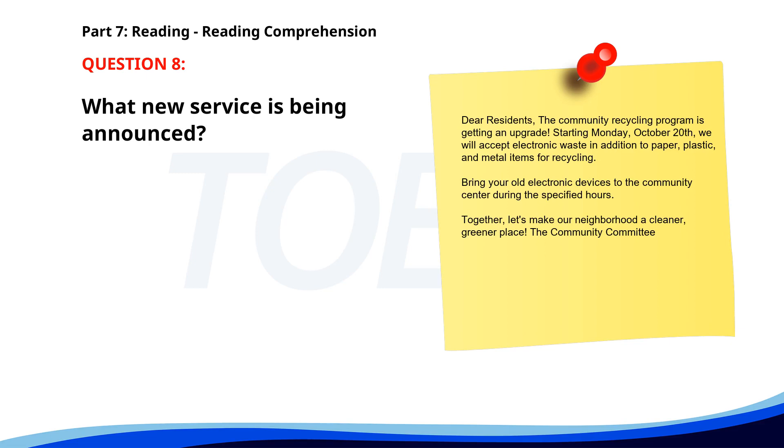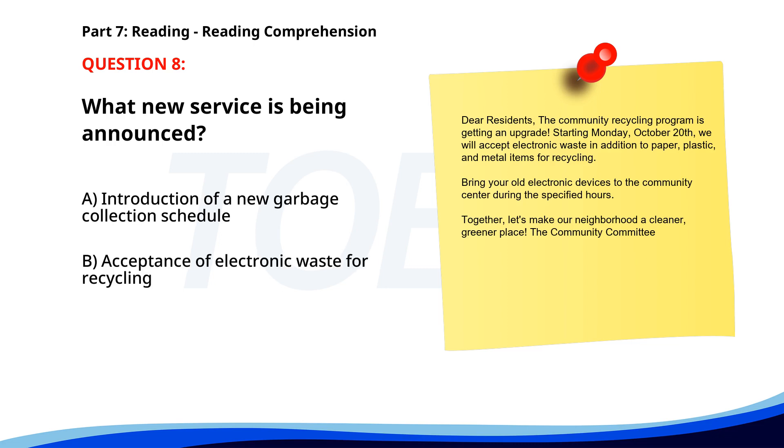Number 8: 'Dear residents, The community recycling program is getting an upgrade. Starting Monday, October 20th, we will accept electronic waste in addition to paper, plastic, and metal items for recycling. Bring your old electronic devices to the community center during the specified hours. Together, let's make our neighborhood a cleaner, greener place. The community committee.' What new service is being announced? A. Introduction of a new garbage collection schedule. B. Acceptance of electronic waste for recycling. C. Community garden project. The correct answer is B: Acceptance of electronic waste for recycling.